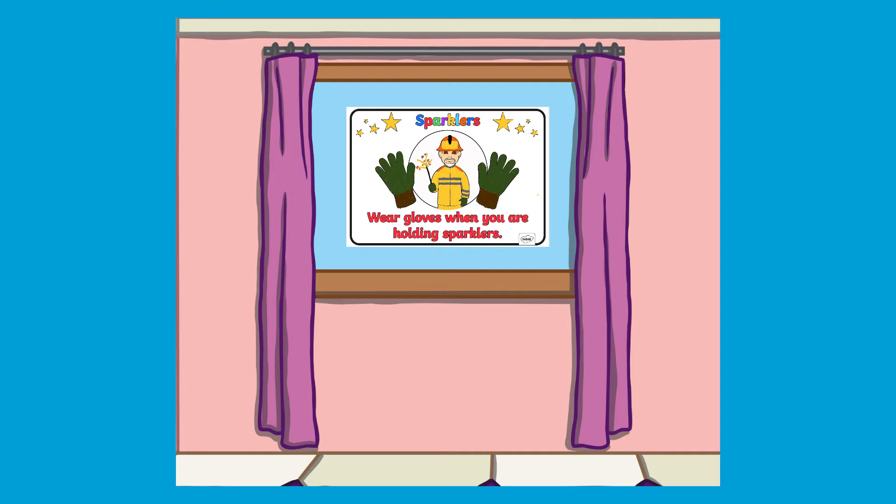Once complete, why not use these lovely firework safety posters as a wall or window display to remind children how to stay safe during special firework events.